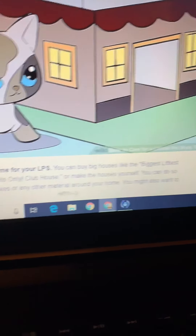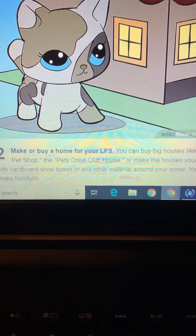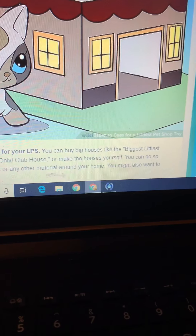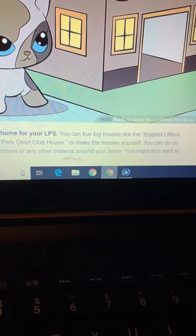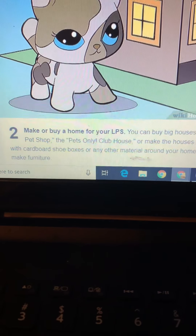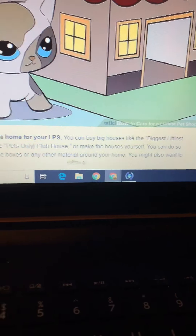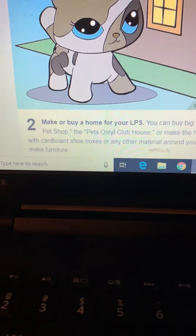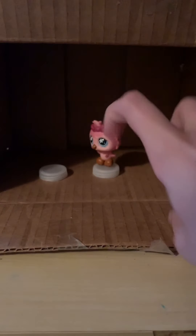You can buy big houses like the Biggest Littlest Pet Shop or the Pets Only Clubhouse, or make the houses yourself. You can do so with cardboard, shoe boxes, or any other material around your home. You might also want to make furniture. I have made my house with furniture — it has little seats. That's good enough, right?